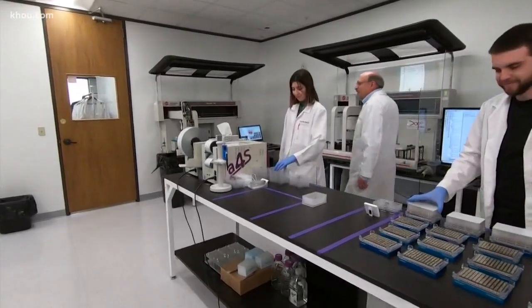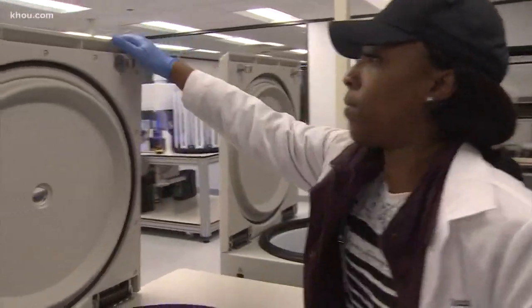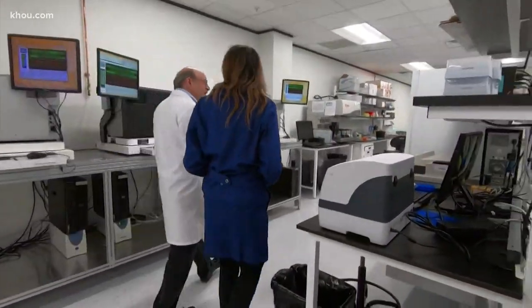CEO Bennett Greenspan says there are about 50 employees to help process thousands of DNA samples every day. The goal is to make family connections for customers just like himself. He's starting to get fourth cousin matches — really, really distant relatives.